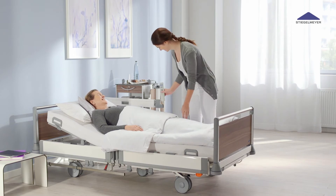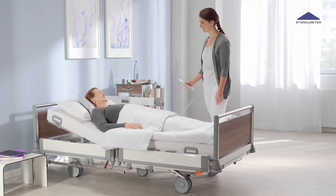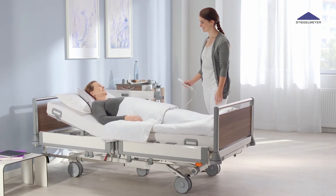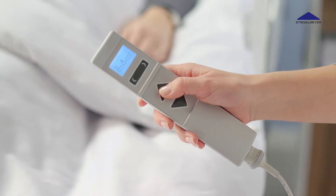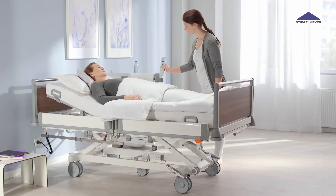The Puro features a broad height adjustment range of 28 to 91 cm depending on the model. This provides effective fall prevention, enables patients to get in and out comfortably, and helps care staff avoid back strain.